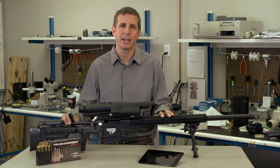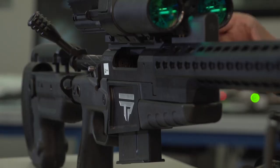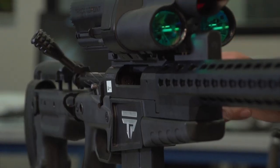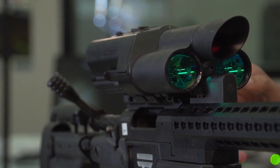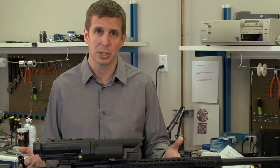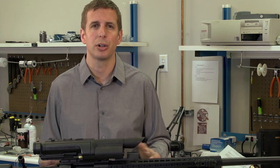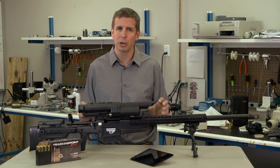TTX stands for Tag Track Exact — that is our shot sequence with a precision guided firearm. With a precision guided firearm, you can make extreme distance shots on targets, extreme distance shots on game, and even track and hit moving targets. One of our favorite things to do with this system is to shoot multiple unknown distance targets as fast as we can. The bottom line is, you can be an elite marksman in minutes.